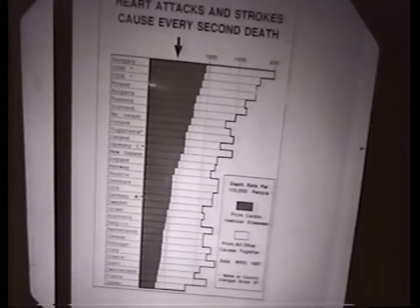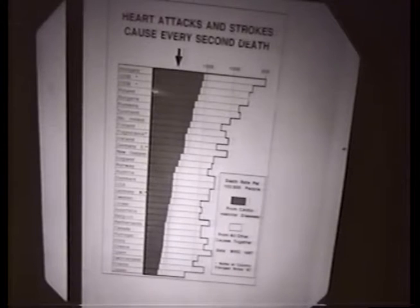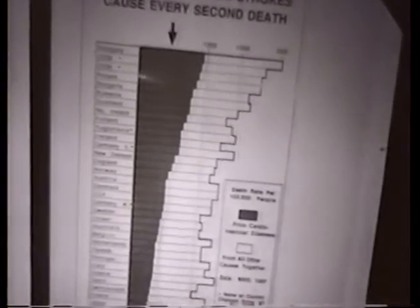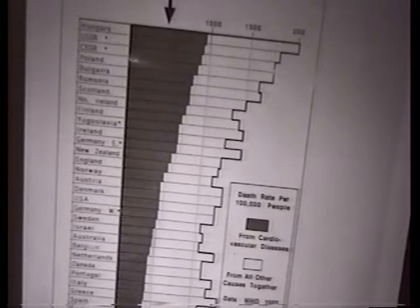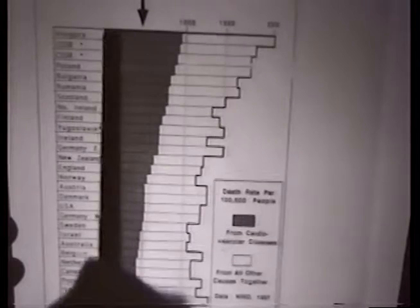The scope of the problem is pretty scary. Heart attacks and strokes kill about 12 million people worldwide every year. These are relatively old data — the latest comprehensive data from the World Health Organization from 1987 — showing industrialized countries and their overall mortality rates. The dark portion of each bar represents the percentage of people who died from heart attacks and strokes, while cancer and car accidents are the other causes.